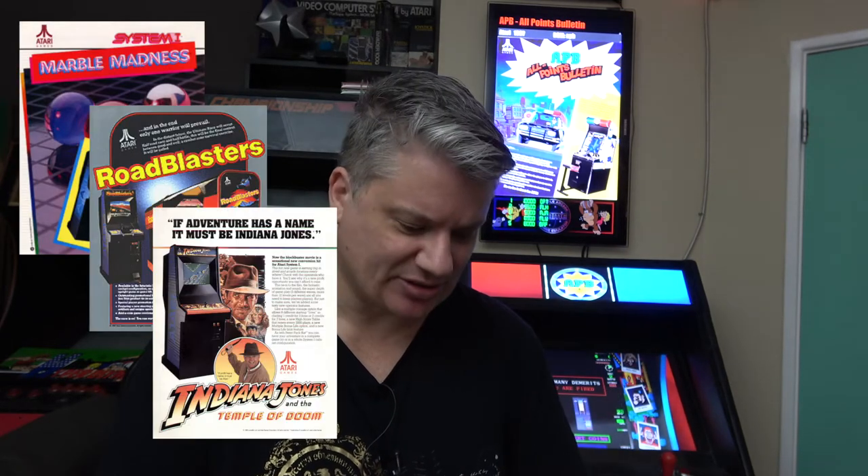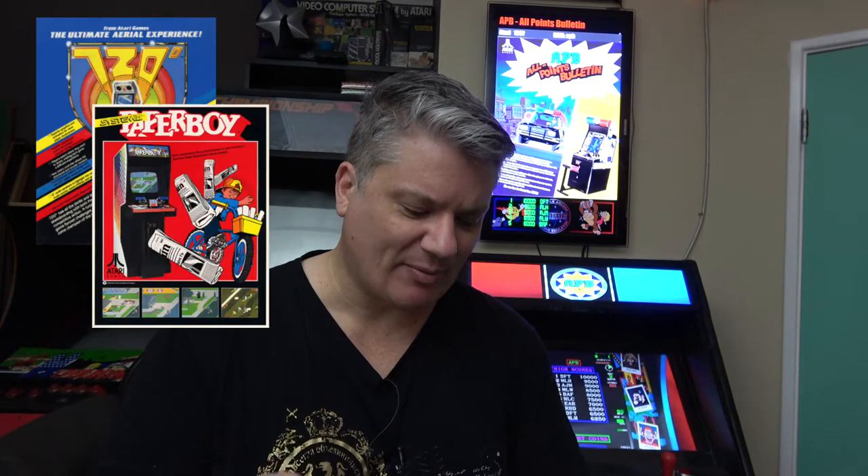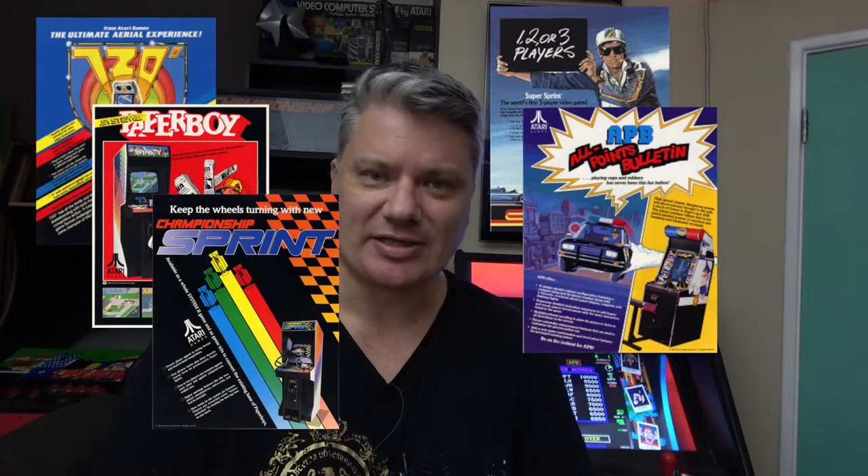The first thing I had before this one was the Championship Sprint, which is an Atari System 2 game, and so is APB. The System 1 games include Marble Madness, Road Blaster, Indiana Jones Temple of Doom, Road Runner, and Peter Pack Rat. The System 2 had 720, Paperboy, Championship Sprint, Super Sprint, and APB — plus a couple of unreleased prototypes, the Accelerator and Gremlins.